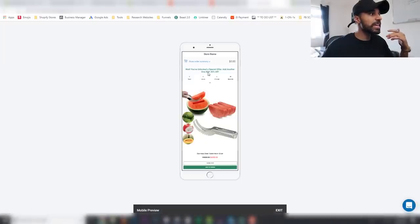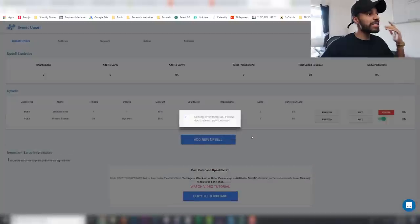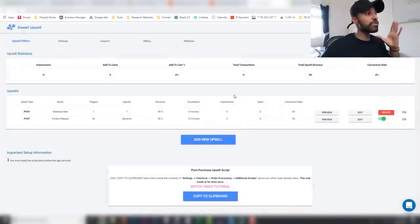Here you can see someone has completed their order and this is what it looks like: 'Wait — you've unlocked a special offer, add another one with 40% off.' It has a countdown timer and they can literally just add it to their order with one click. If they click 'Add to Order,' that product gets added — it's a fantastic app.